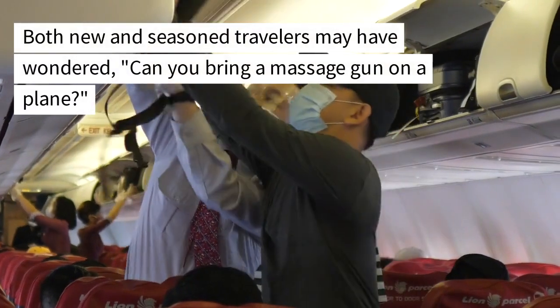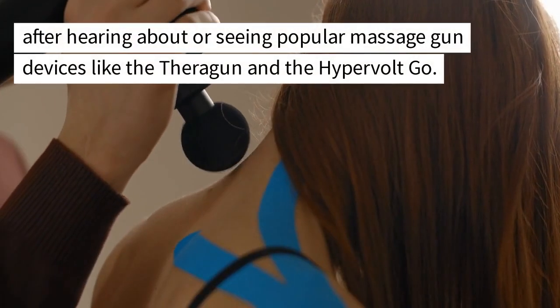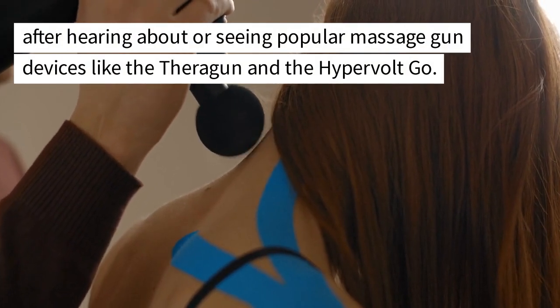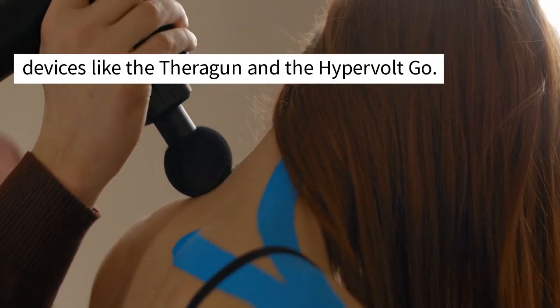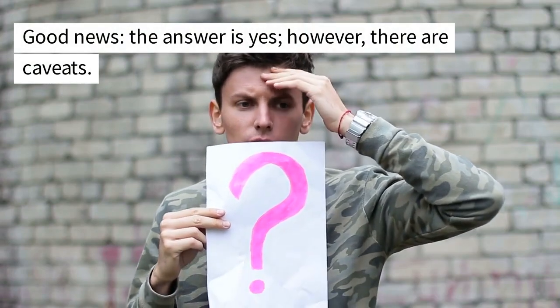Consider buying a massage gun for long flights if you want to ease muscle tension, improve blood flow, and feel better in general. Both new and seasoned travelers may have wondered: can you bring a massage gun on a plane? After hearing about popular massage gun devices like the Theragun and the Hypervolt Go — good news, the answer is yes. However, there are caveats.